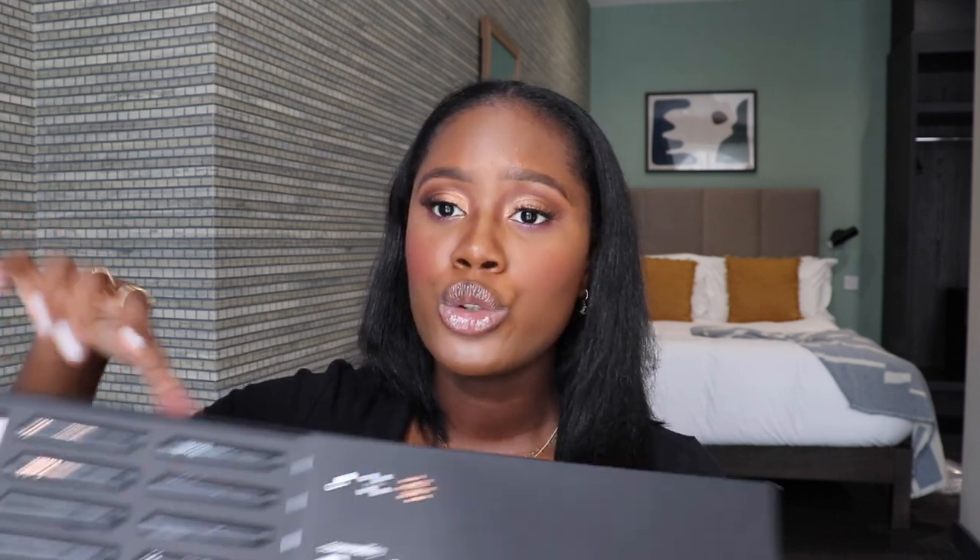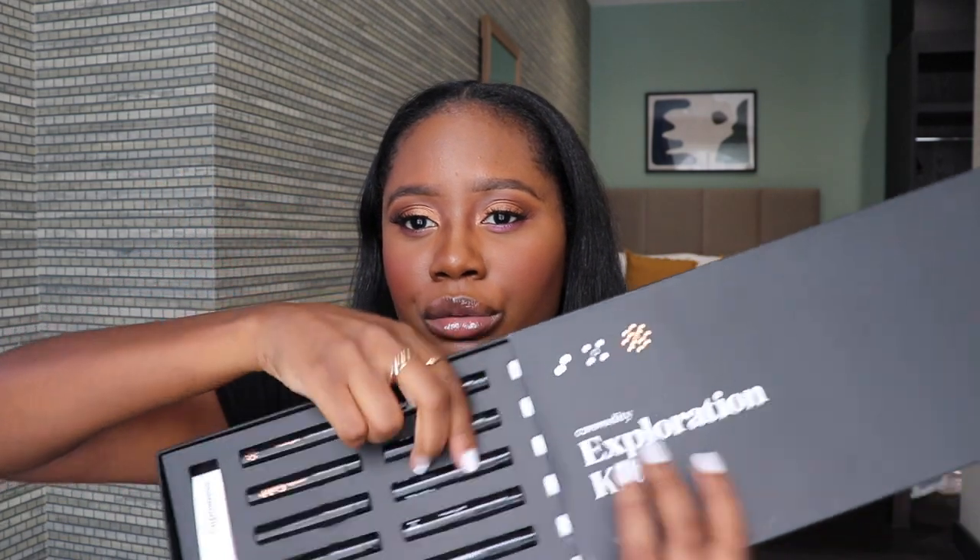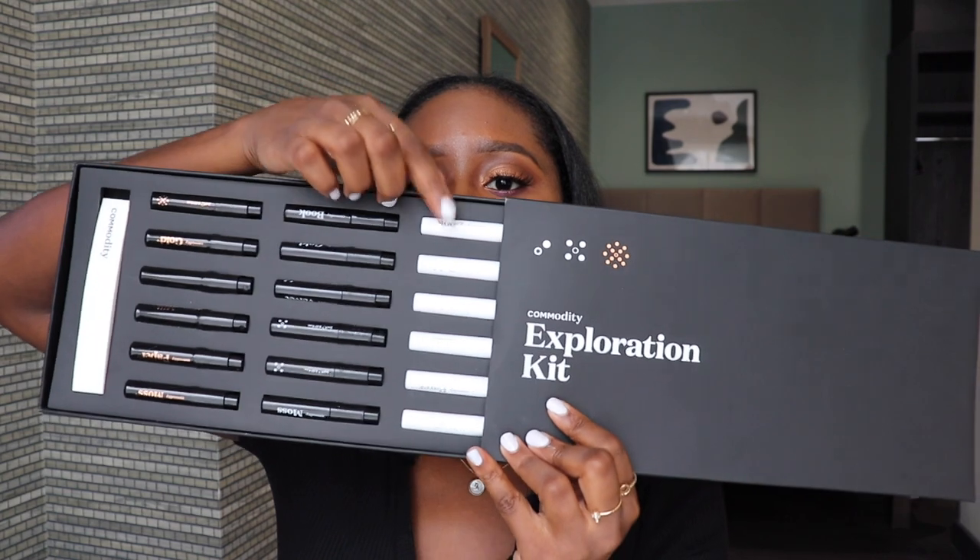I think it is the perfect scent if you wear fragrances according to the season — this is perfect for autumn and fall, hands down. It literally embodies what a fall fragrance should be. They also sent me the exploration kit which has all of their fragrances across all three intensity levels: Bold, Expressive, and Personal.